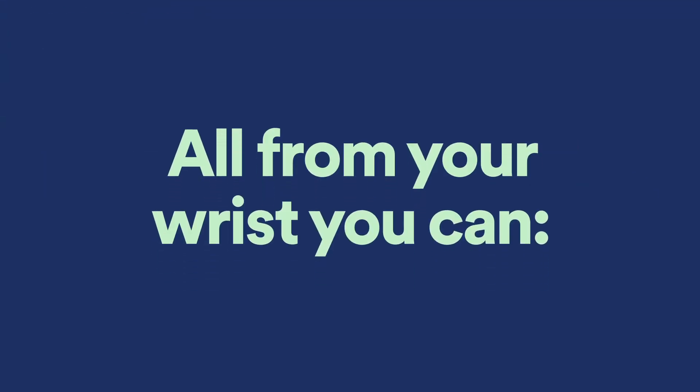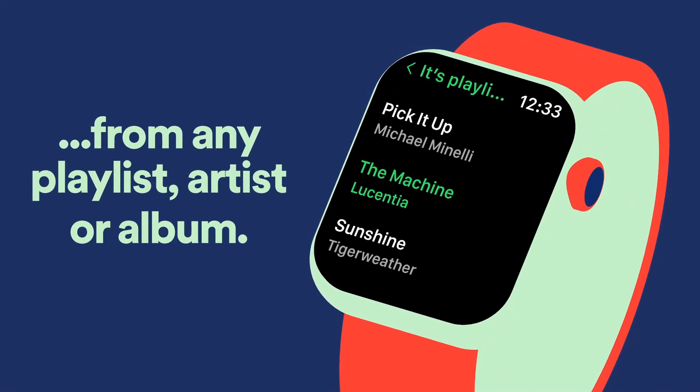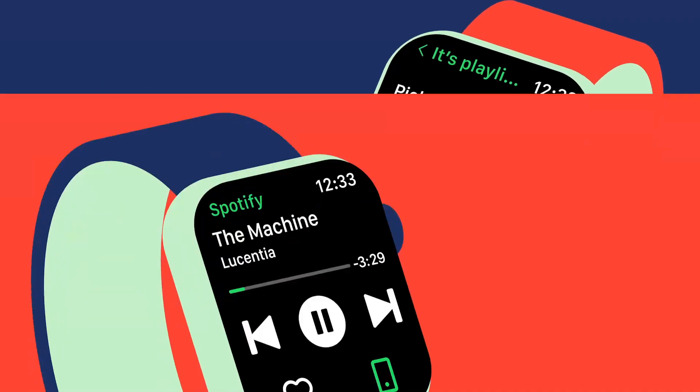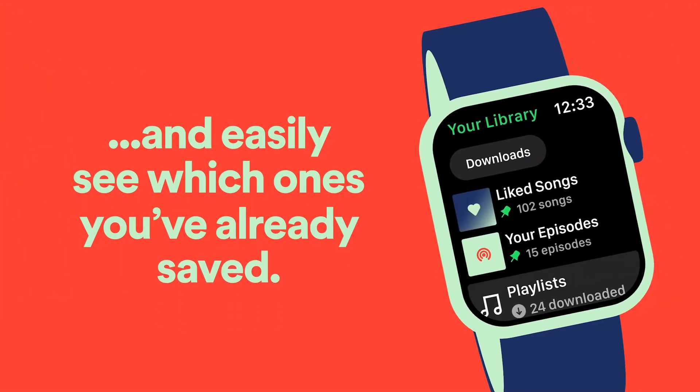All from your wrist, you can play individual tracks and podcast episodes from any playlist, artist, or album. Quickly tap or swipe to save your favorites, and easily see which ones you've already saved.